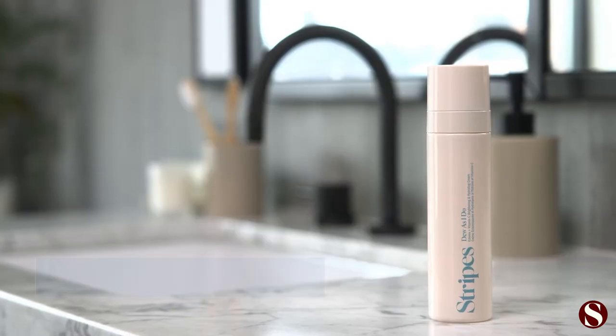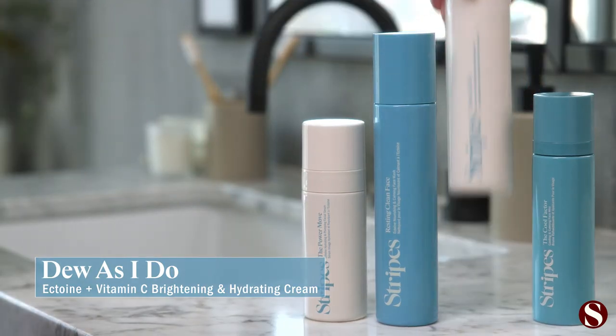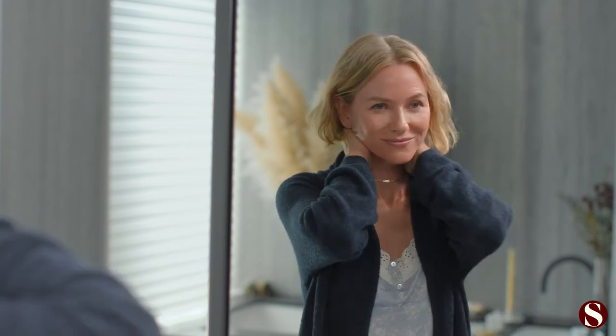Next I follow up with Dew As I Do, which is my daytime moisturizer. It's jam-packed with vitamins C, E and B to brighten and feed your skin. I like to use this not just on my face — I never want to forget about my neck and my chest. And then you're set and ready to go for the day.